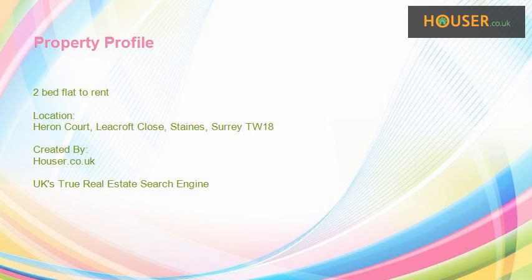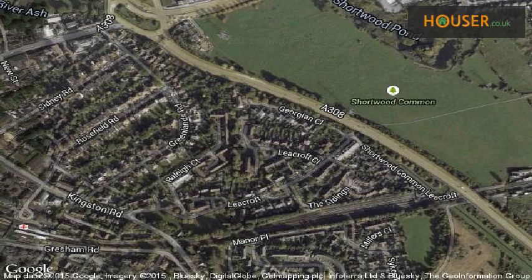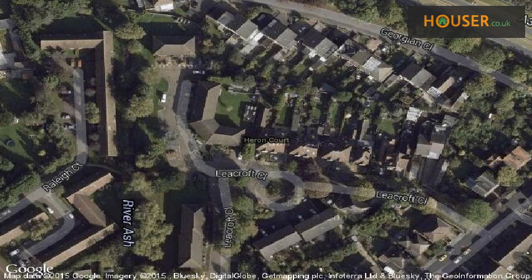Gregory Brown is pleased to present to the market this two-bed flat to rent on Heron Court, Leacroft Close, Staines. This property is located on Heron Court, Leacroft Close, Staines. View this property on the map.